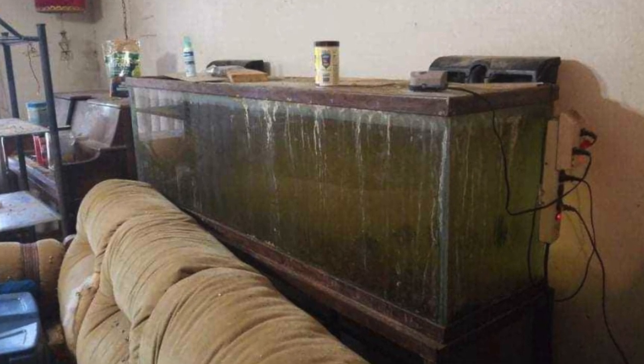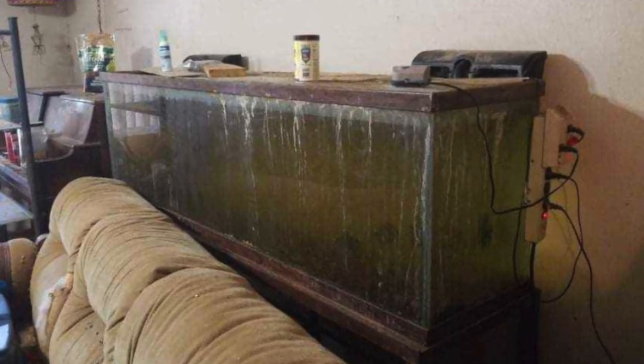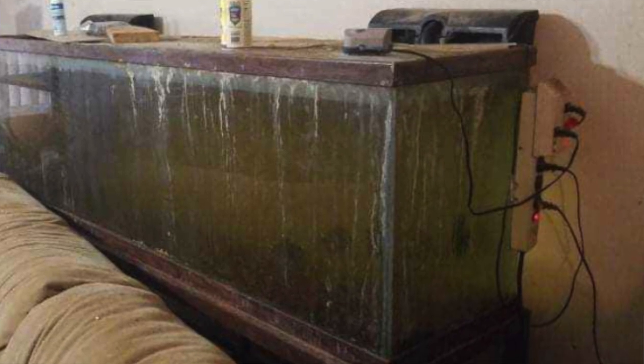This next aquarium is very concerning for multiple reasons, and the first reason surprisingly is not that you can't see anything inside it — it's actually all the water marks on the front. It looks like this tank overflowed, with water streaks running down all the sides. But to make matters worse, there's a power strip hanging right next to the aquarium. Power and water do not mix, so if that power cord was there while the tank was overflowing, that could have been a much bigger issue. I would never recommend storing your power strip on the side of the tank — always use a drip loop and keep the power strip away from water.